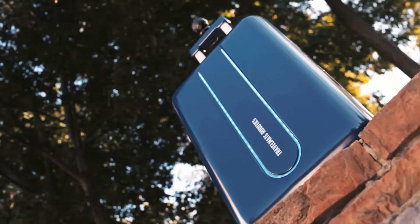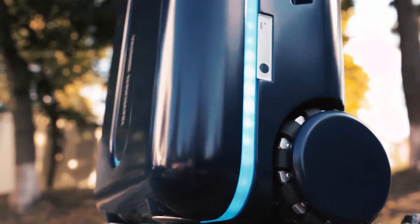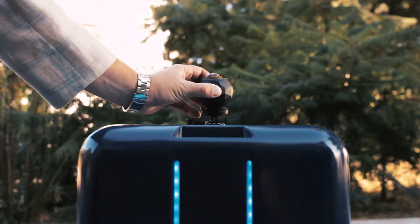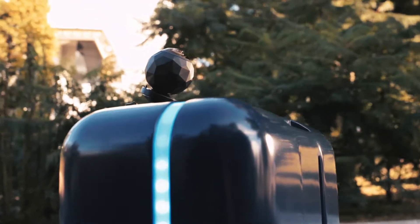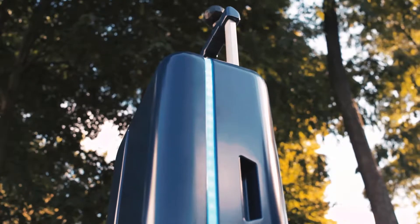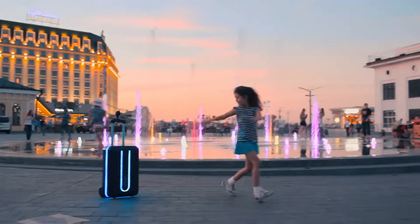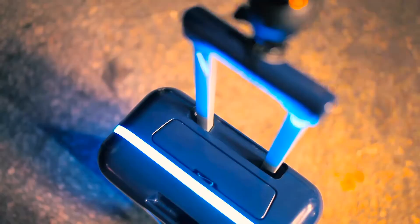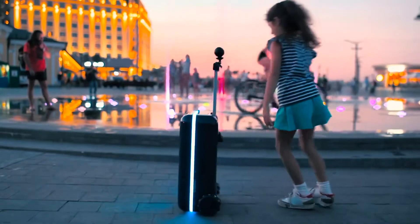Travelmate is not just a suitcase. It's a robot companion that's open platform with potential for limitless features. There's an included mount in all Travelmate suitcases which allows you to attach cameras or virtual reality-ready cameras to the suitcase. Because of this, you can use the Travelmate as your camera operator — perfect for video blogging or recording yourself and your surroundings. We're going to make all code for Travelmate open source.